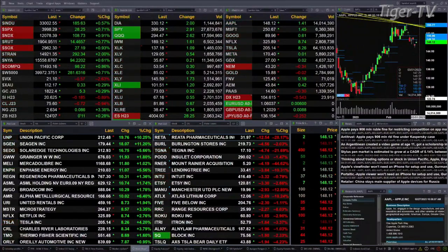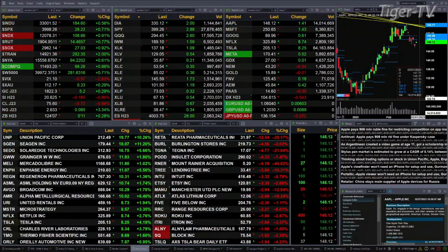Currently we have all the U.S. indices that we track, along with all the sectors inside the S&P 500, trading to the upside. The Dow is up 180 points, about a half a percent. Seven tenths for the S&P, or 28 points. Nine tenths for the Nasdaq 100, 110 points there, and about eight tenths for the Russell — that's 14 points to the upside.